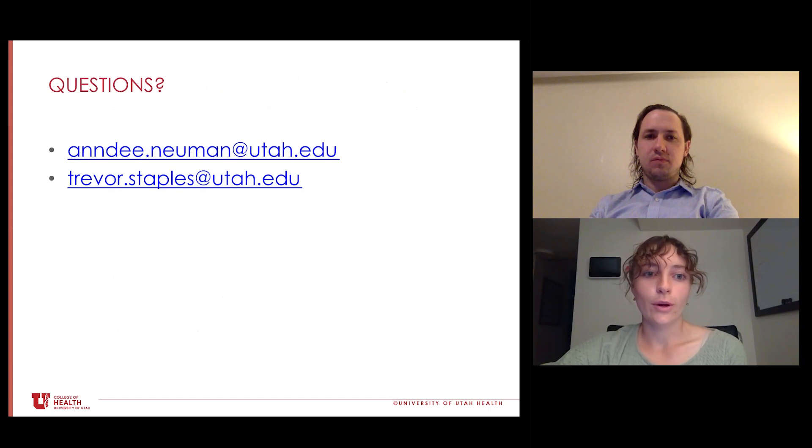Here are our emails. If you have any questions, we'd love to hear from you. Thank you for being with us today.